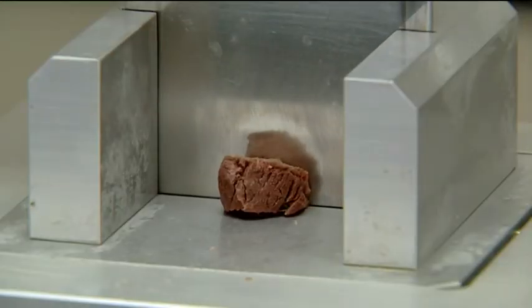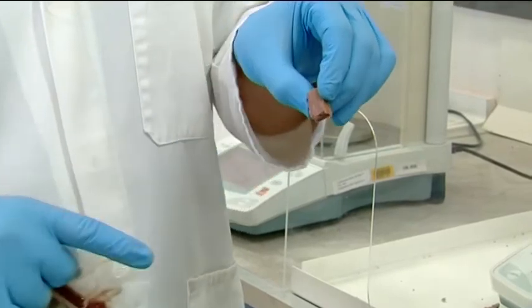To accurately measure how tender a piece of steak is, scientists have come up with this equipment. It closely measures the tenderness of a piece of steak by measuring the pressure it takes to cut each slice.